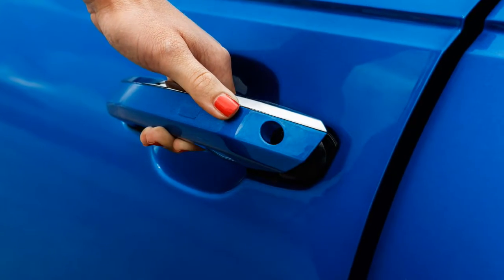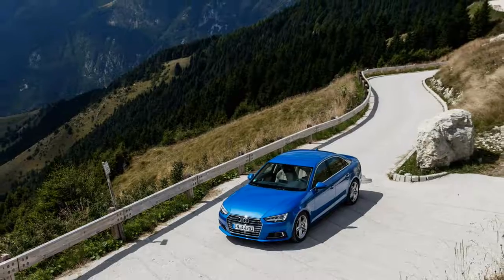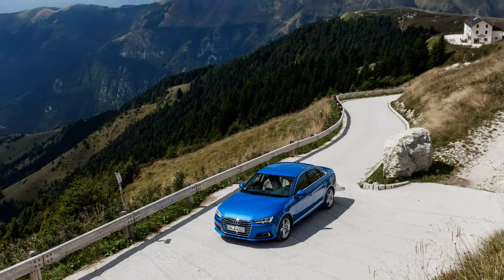If you hear someone call the 2017 Audi A4 boring, smack him in the back of the head. They don't know what they're talking about.